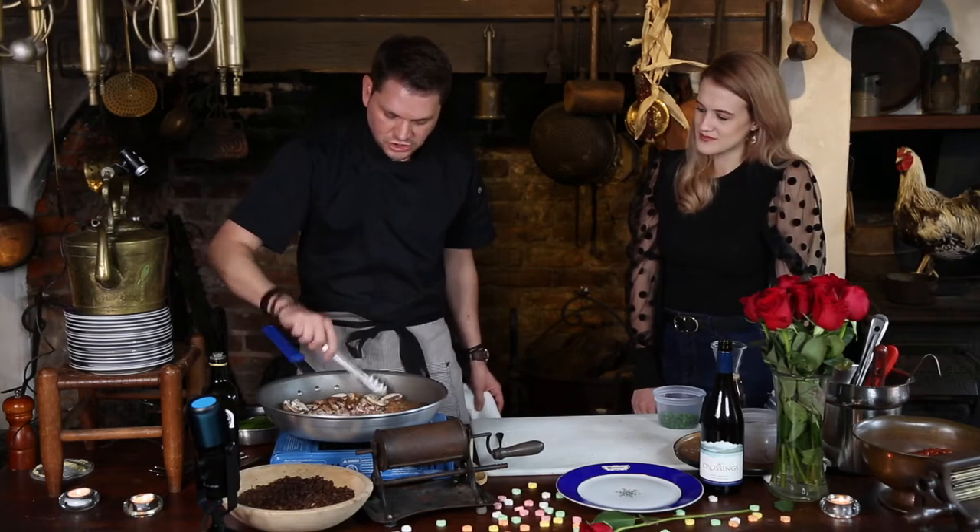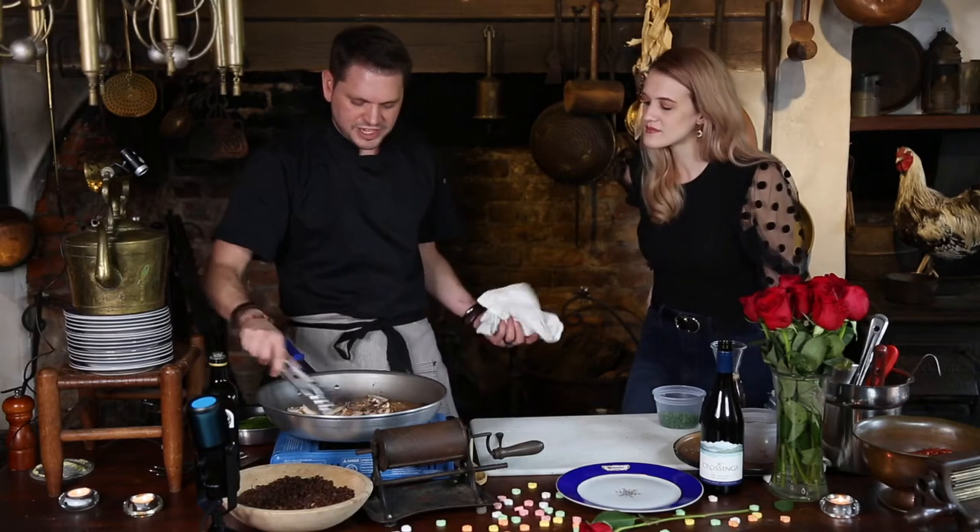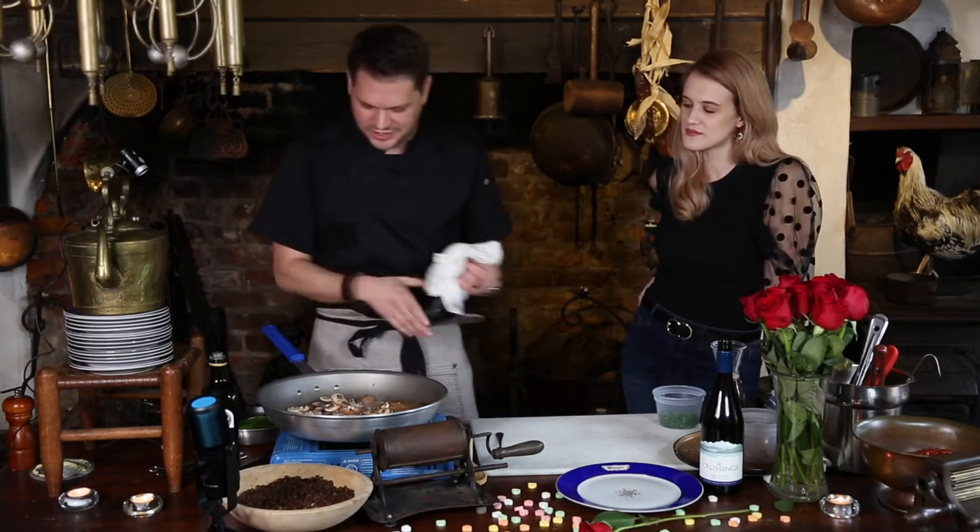I'm just going to carefully start to sauté this around — we're going to start to sweat this stuff. When I say sweat, that just means to cook it so it gets a little bit translucent.